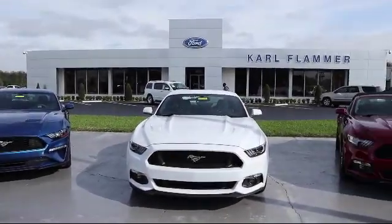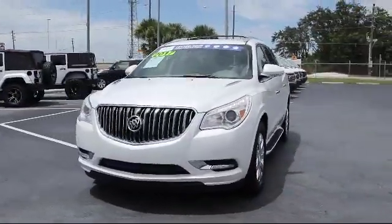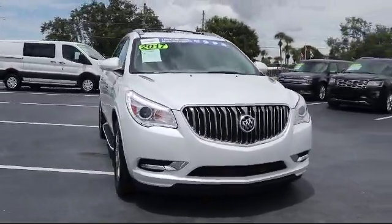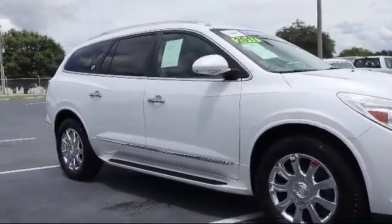Welcome to Carl Flammer Ford, and here's a look at another one of our vehicles from our great selection. It comes equipped with a leather wrapped steering wheel, Sirius XM satellite radio, Bi-Xenon HID headlamps, rear view camera, and rear spoiler.